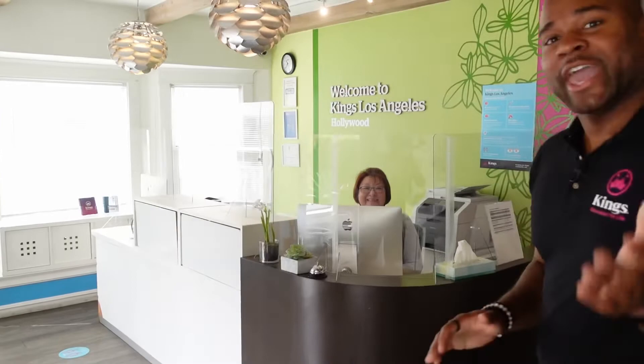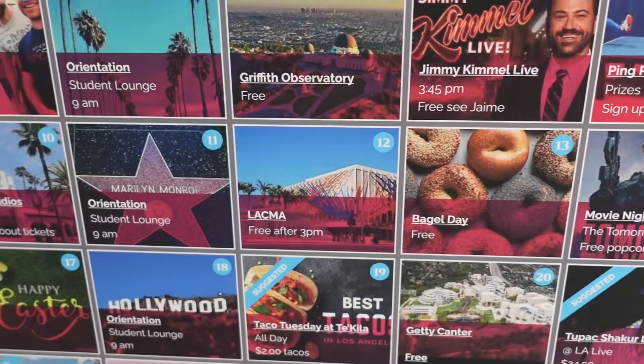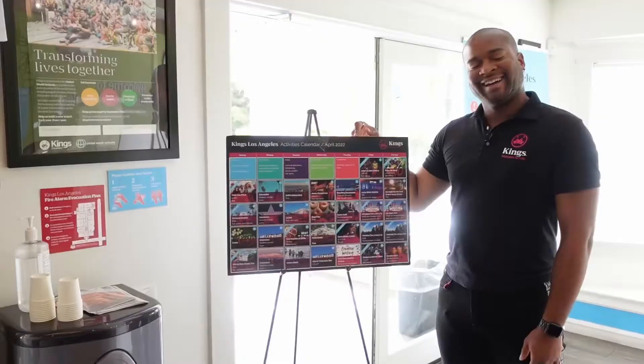Here at the receptionist desk, we greet all of our students and help them out with any problems they may have. Say hi Katie. And over here we have our student activities calendar that we plan every month with all the events students can attend, and many of them are free.